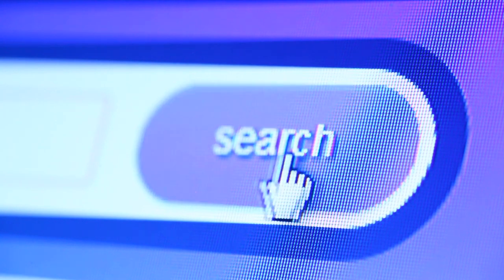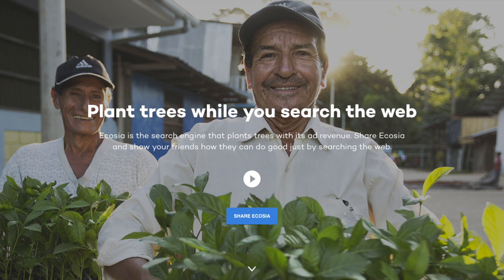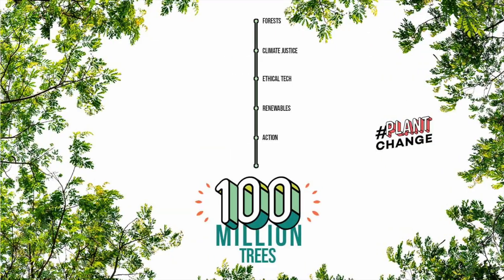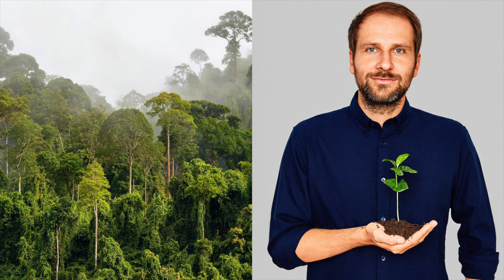Number 7: Ecosia — a search engine that plants trees. Before your next deep dive into an internet rabbit hole, try out the Ecosia extension for Chrome. Ecosia uses the profits from ads generated by your searches to plant trees. During the Australian wildfires, Ecosia directed all of its search profits to plant trees there, reporting it was able to plant 26,000 trees in one day. Ecosia says it doesn't sell your data to third-party advertisers or use third-party trackers while you search the web.